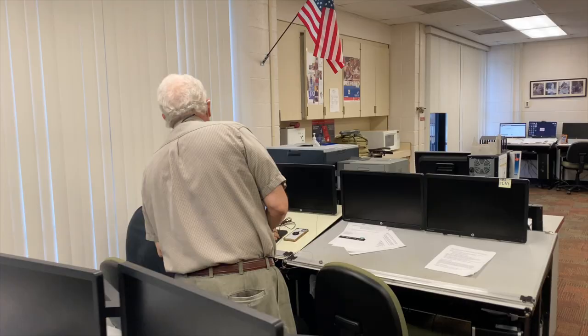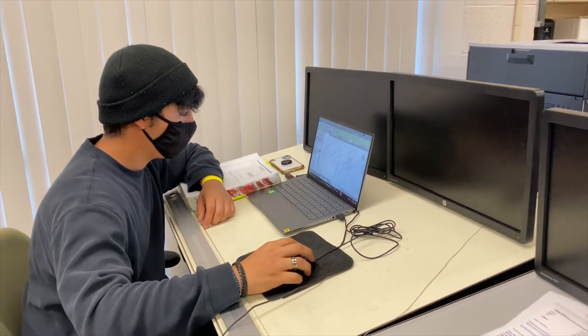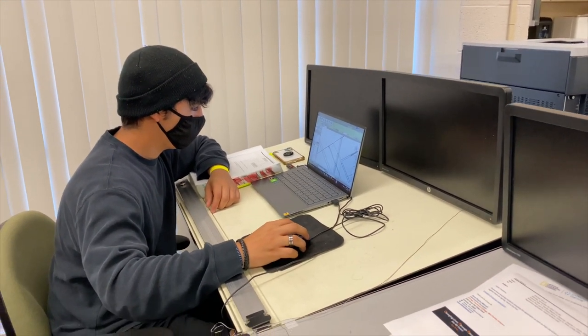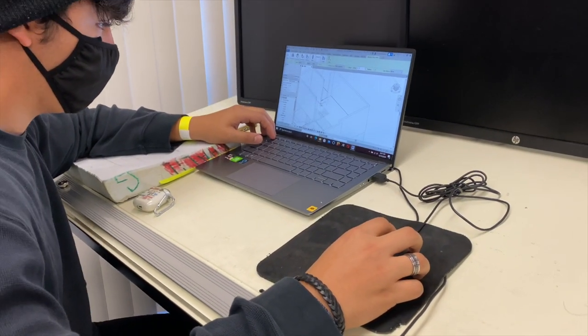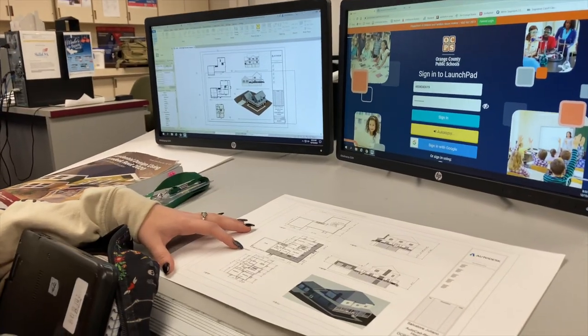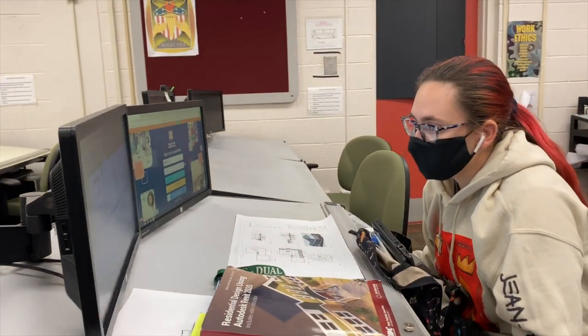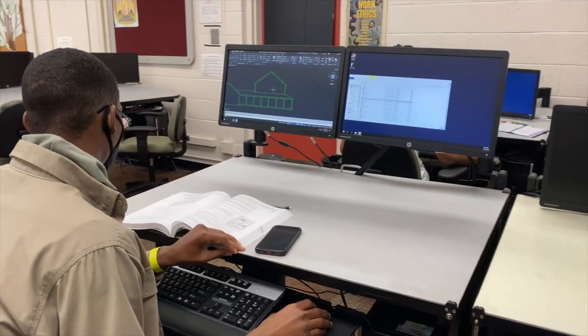In taking this program, students can learn the various aspects of computer aided drawing and modeling. They will learn the various fields associated with engineering, architecture, residential architecture, and civil engineering.